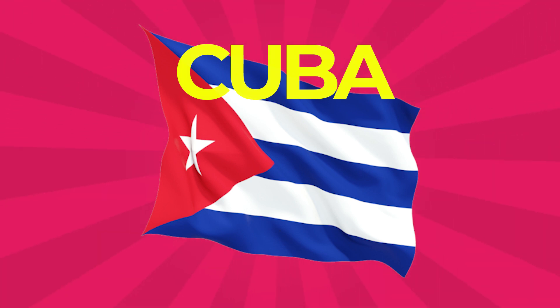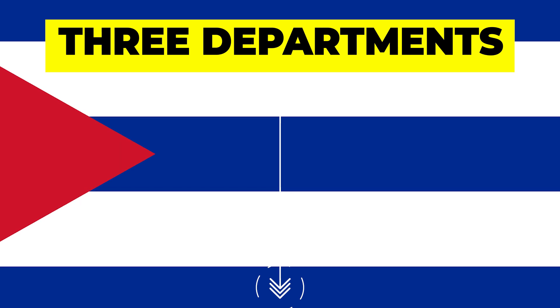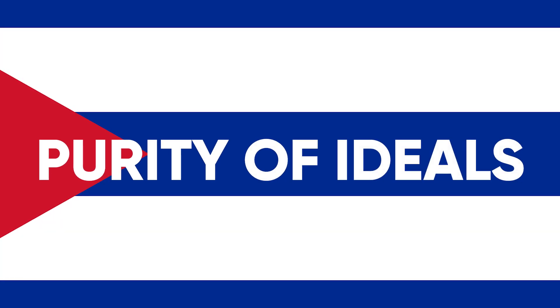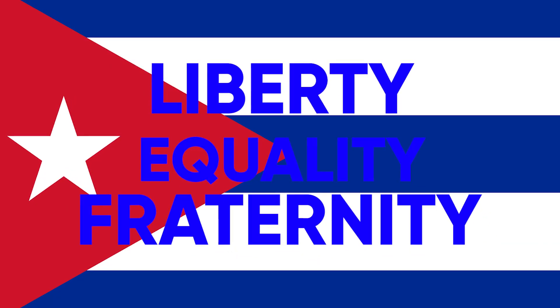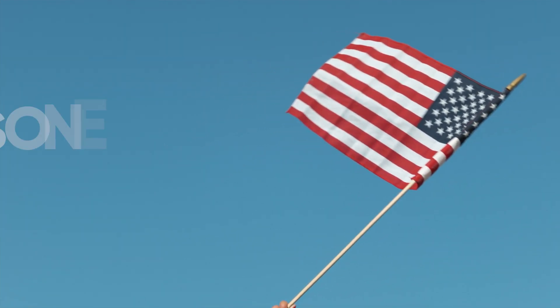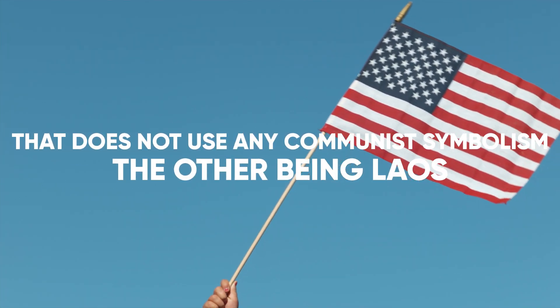Cuba: The country's flag consists of five alternating stripes — three blue and two white — and a red equilateral triangle at the hoist, within which is a five-pointed star. The three blue stripes represent the three departments in which Cuba was once divided. The white represents purity of ideals, the light, and the red triangle originates from the French Revolution and the three ideals of liberty, equality, and fraternity. Red is for blood and courage. It is one of two flags of a current socialist country that does not use any communist symbolism, the other being Laos.